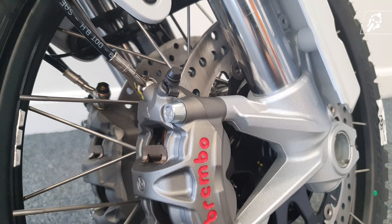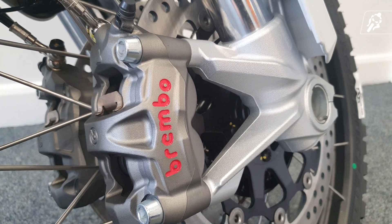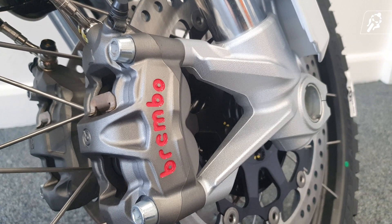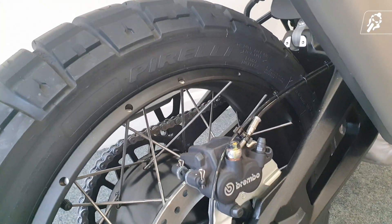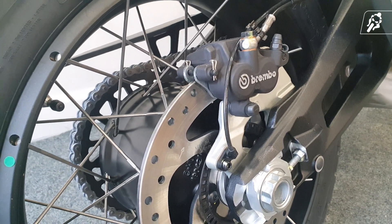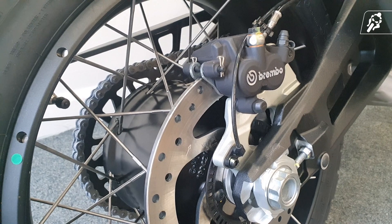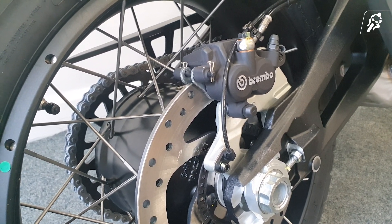On top of awesome suspension there's Brembo brakes too. For the front we get a dual 320mm disc with radial mounted monoblocks. Then on the rear we have a 265mm disc with a Brembo floating 2-piston caliper. All brakes are supported by Bosch Cornering ABS and offer supreme stopping force regardless of your terrain.